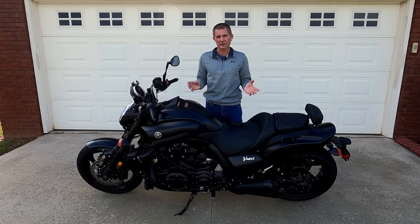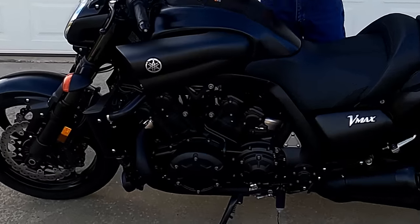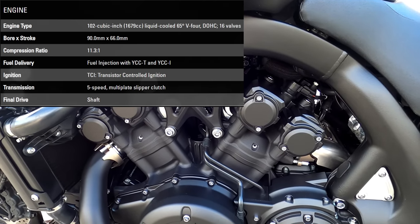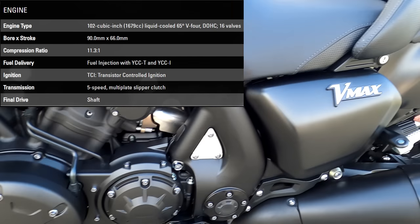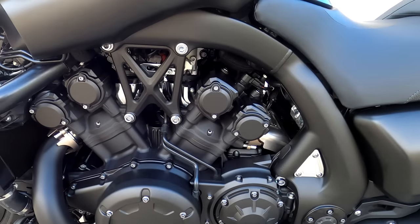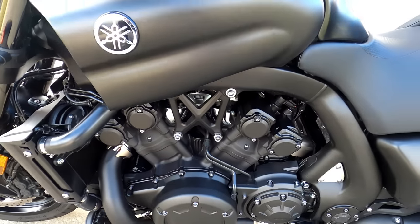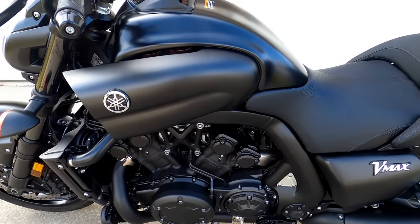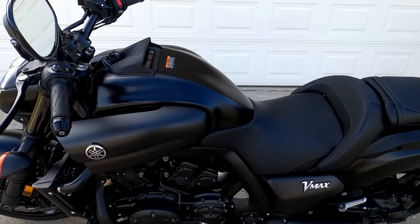The real heart and soul of this bike is its V4 liquid-cooled engine. It's 1,679cc, with 197 horsepower at the crank and 174 horsepower at the rear wheel. It has a massive amount of torque and it will throw you off the seat if you are not careful and not hanging on. You need to know what you are doing before you go cranking hard on that throttle — but at the same time, that's the most enjoyable part of the motorcycle.